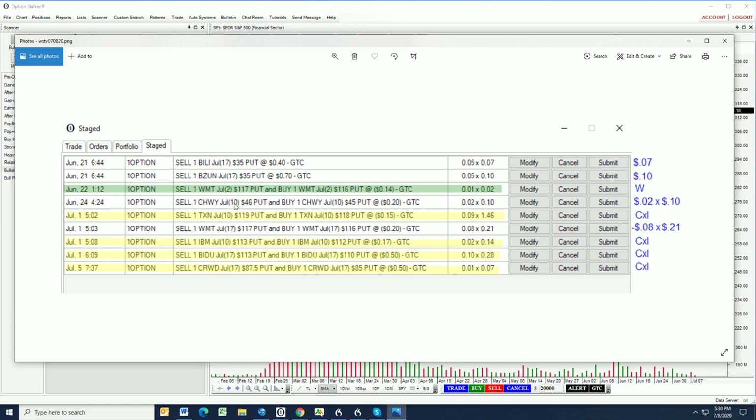On CHWY, we are short the July 10th 46 puts and we're long the July 10th 45 dollar puts. We did that spread for a 20-cent credit. That spread is currently two cents bid offered at 10 cents, so definitely going our way. We have a couple more days until expiration on this one and it looks really, really good. In fact, I like this trade — we are going to try and do another spread on CHWY.